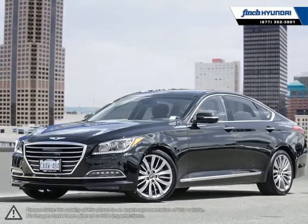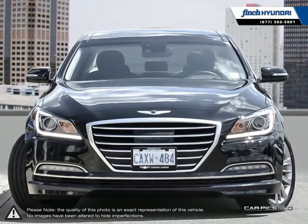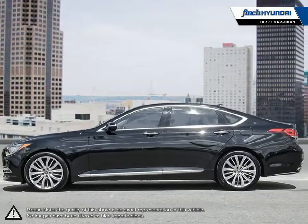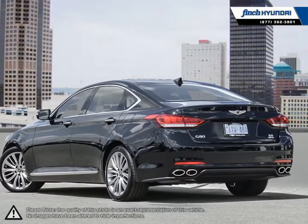Welcome to Finch Hyundai. Today we're looking at a 2017 Genesis G80. The Genesis G80 is a truly enticing package that combines a long list of handy tech, a plethora of safety features and loads of refinement in an elegantly designed luxury sedan.